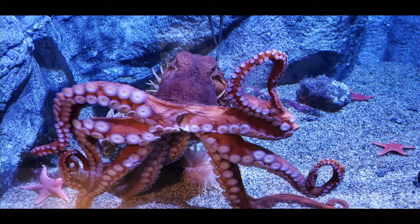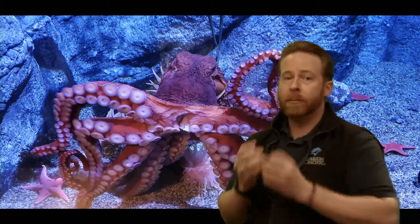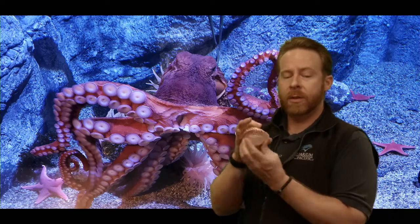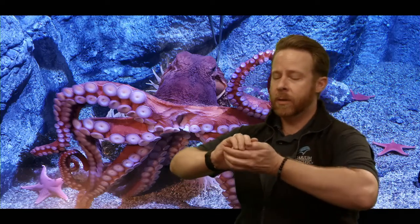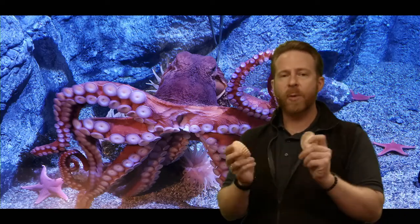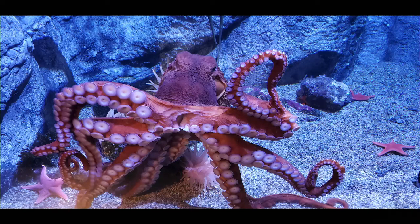They need big, strong jaws to crunch these open. The other reason those arms need to be so strong is because of how they grab their food. If there's an animal with two shells that stays closed, you have to be able to pry it open. With their very strong arms, cephalopods can pry things open really well. The strength of an octopus arm can open shells, crack them open, and get the food out. They are very well adapted at feeding on these interesting animals.